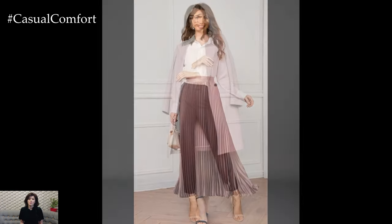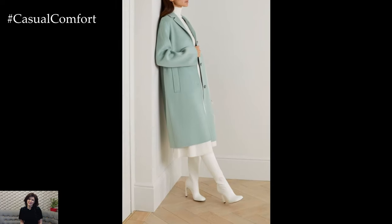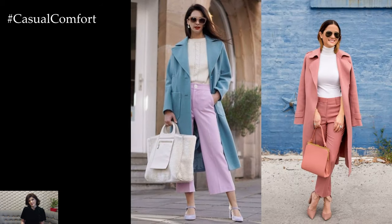Tailored separates are another key element of elegant spring outfits, adding structure and polish to your ensemble. A well-fitted blazer in a light, breathable fabric instantly elevates any outfit, whether worn over a floral dress for a garden party or paired with tailored trousers for a more formal occasion. Similarly, high-waisted trousers or a pencil skirt create a sleek and sophisticated silhouette that is perfect for springtime events.